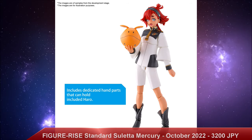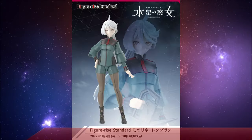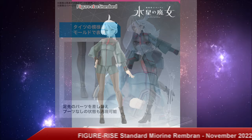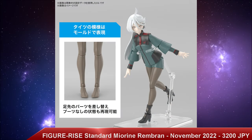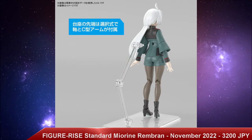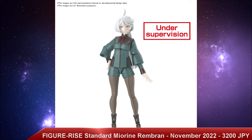We also have the Figurize Standard Miorine Rembrant — I apologize if I mispronounced that — with a release date of November 2022 and a price tag of 3,200 Japanese yen as well. So not only will we get a pilot, but we'll also get an operator — someone on the other side doing all the technical work behind the scenes. The difference in uniforms will also help distinguish them and help them mix into the Witch of Mercury portion of your shelf.